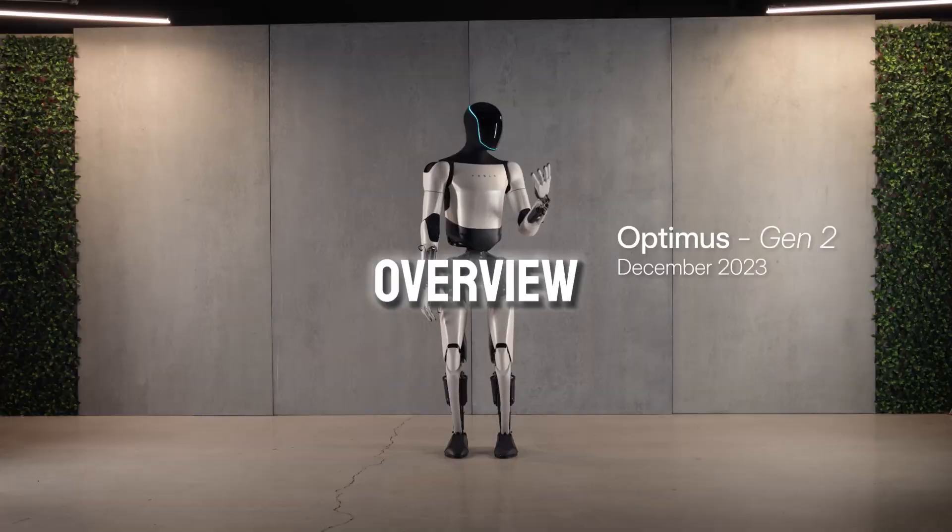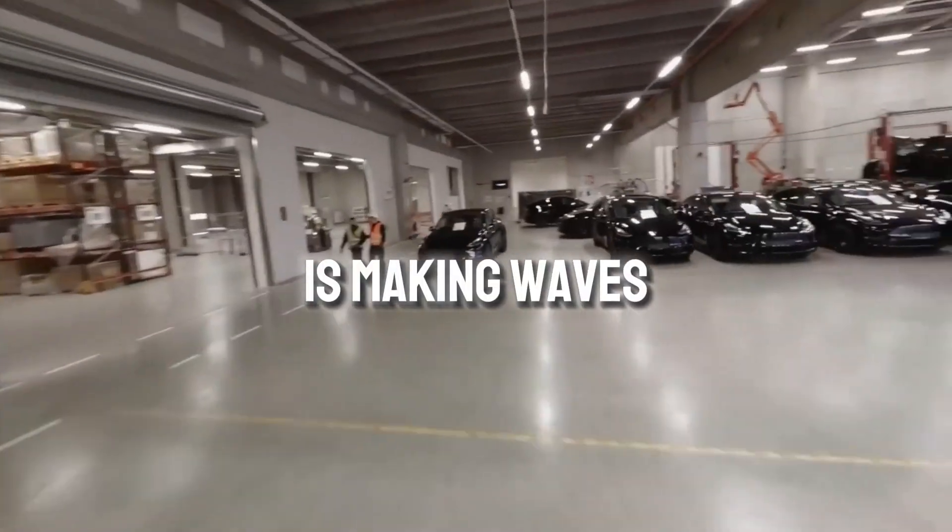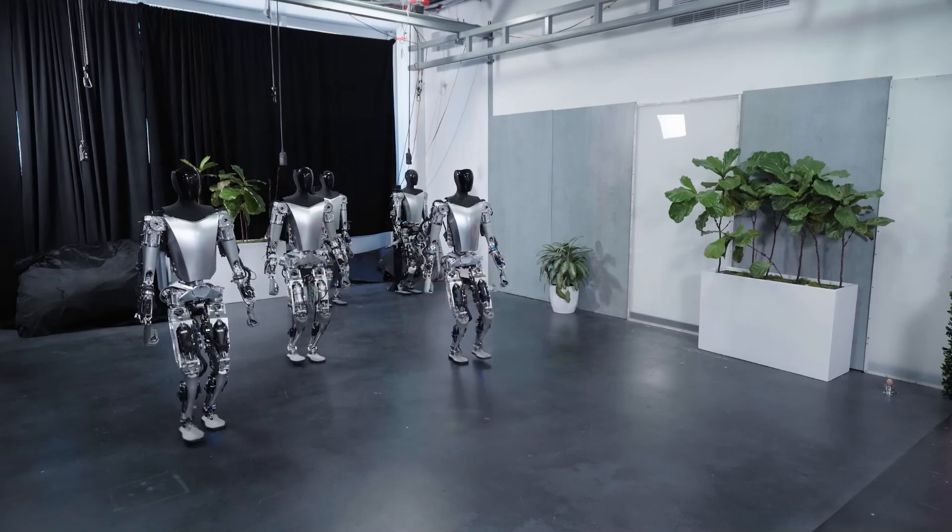Let's start with a quick overview. Tesla, known for clean energy and electric cars, is making waves again with their latest creation, the Optimus robot.